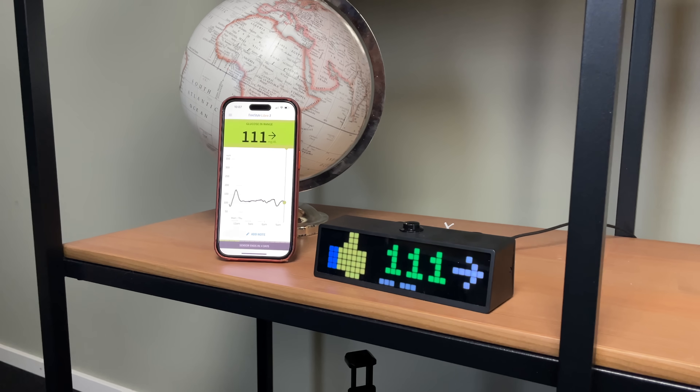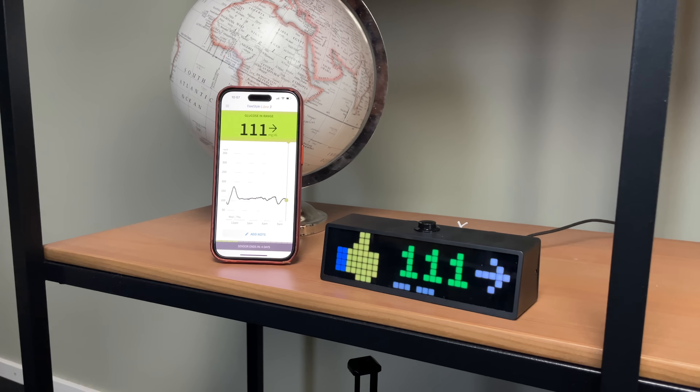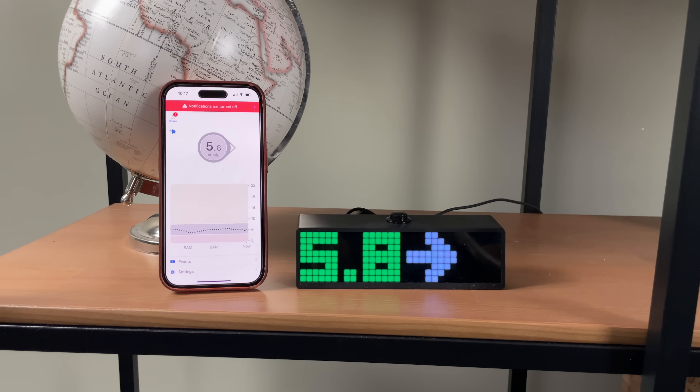If you liked the Sweet Dreams app, I'm sure you'll also love the blood sugar display I have on my shelf. It shows readings from my CGM and I love it so much I have three of them in my office and house. If you want to learn more about it, click here and watch the full review.